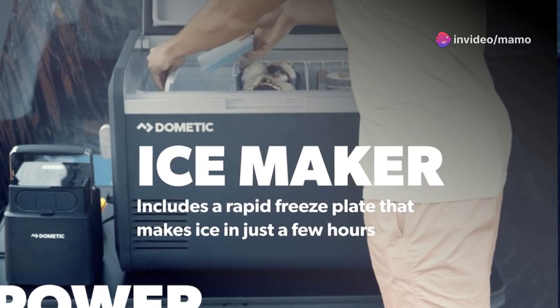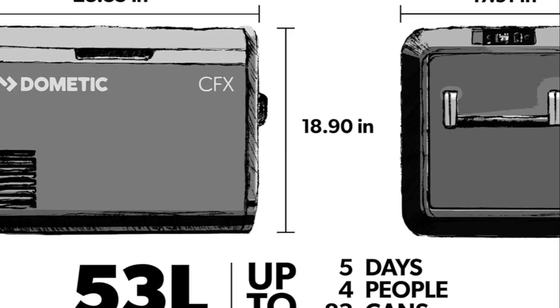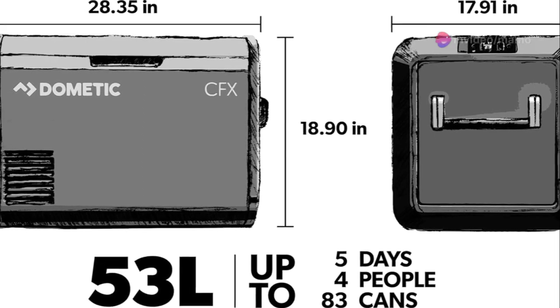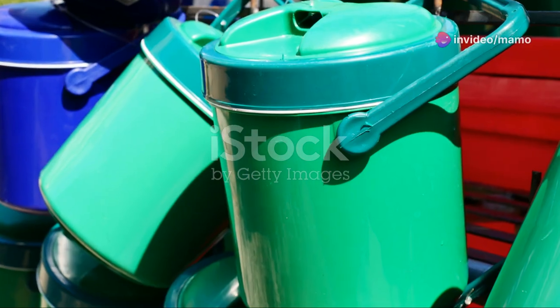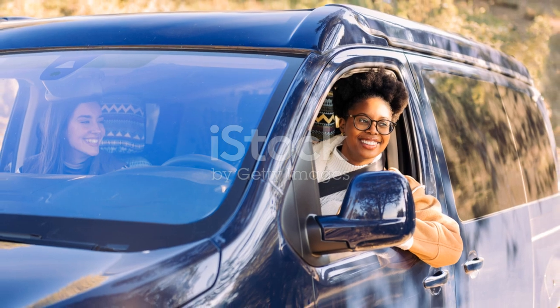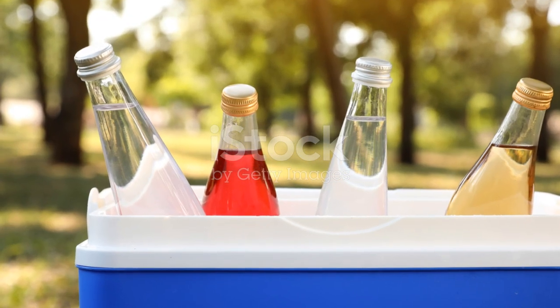Ease of use — check. The cooler features a high-resolution color display and soft-touch buttons that make controlling and monitoring performance a seamless experience. Whether it's a beach day, a camping trip, or just a backyard party, the Dometic CFX 3 is your new best friend. Never worry about keeping things cool again — thanks for tuning in, guys. Keep exploring and stay cool out there.